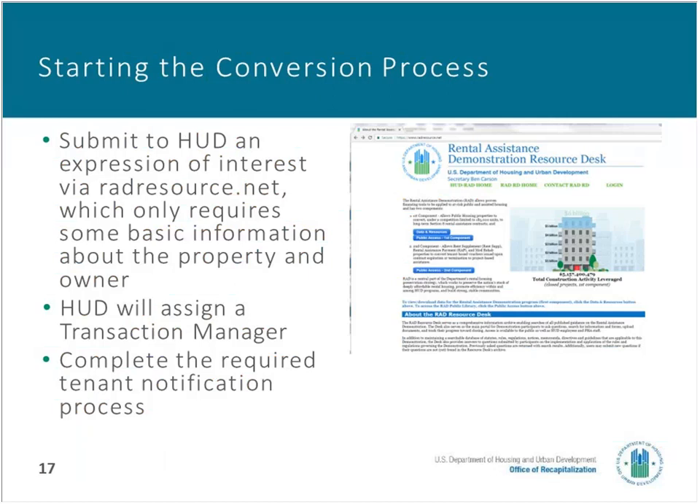The start of the conversion process is the expression of interest, which goes to the RAD Resource Desk. HUD assigns a transaction manager to work hand-in-hand with the owner to complete the process. A key part is for the owner to educate residents about how the conversion will work and to receive comments from them. If there are any recognized tenant organizations, those organizations also need to be notified and given an opportunity to comment. HUD's RAD webpages contain a lot of information about the application process, including samples of all of the application materials.